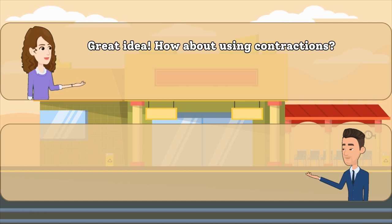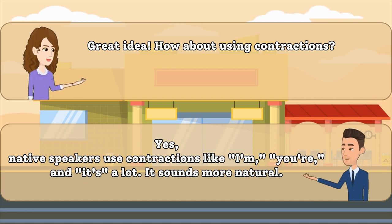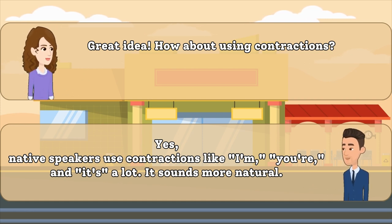Great idea. How about using contractions? Yes, native speakers use contractions like I'm, you're, and it's a lot. It sounds more natural.